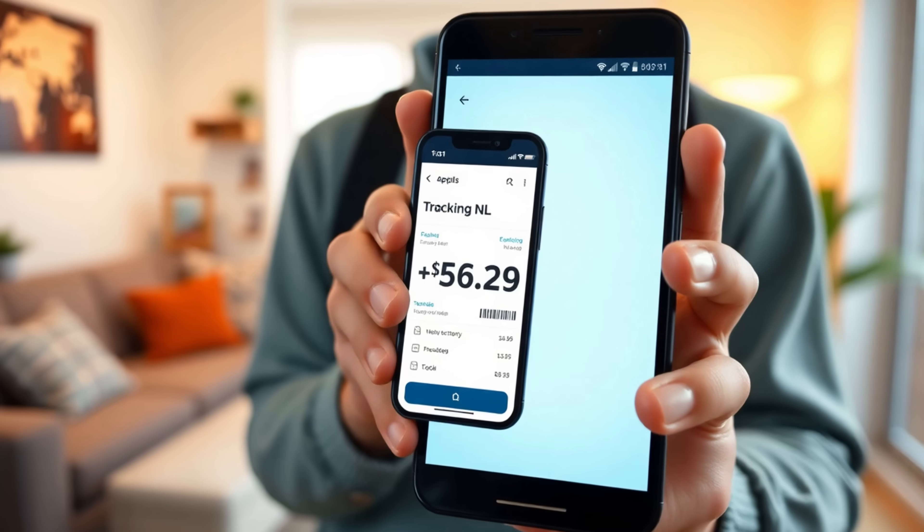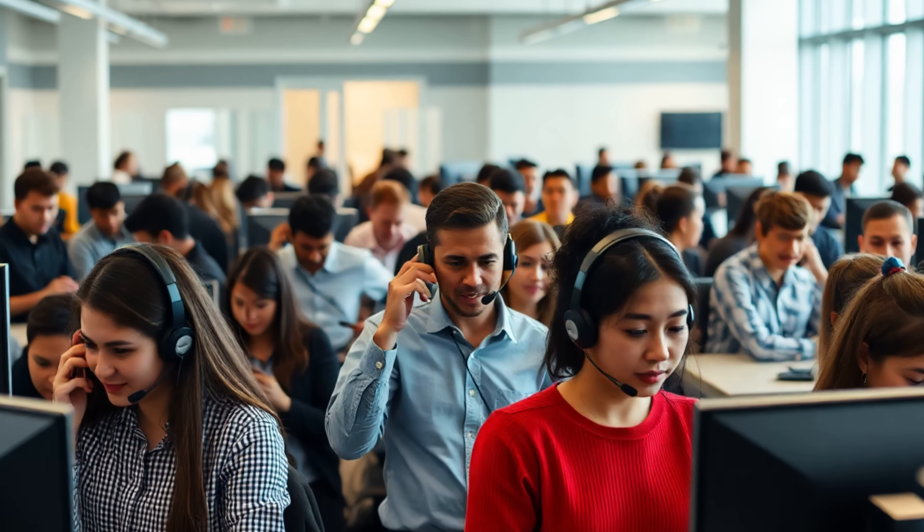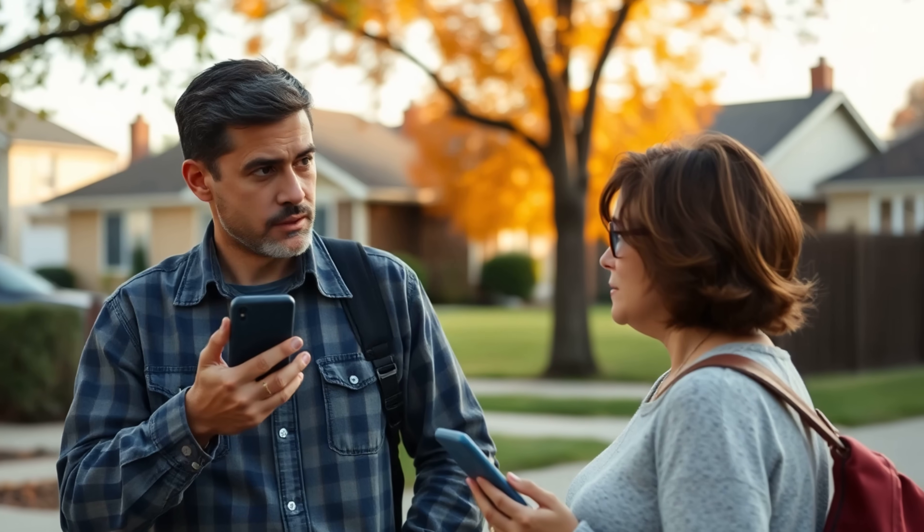If you live in the Netherlands, you probably know this pain. You order something online, get a tracking number, and then your package decides to play hide-and-seek. Thousands of customers contact PostNL every single day asking the same few questions. Where is my package? Why does the tracking link say it's in transit for the last three days? And why is my neighbour suddenly holding my new iPhone hostage?